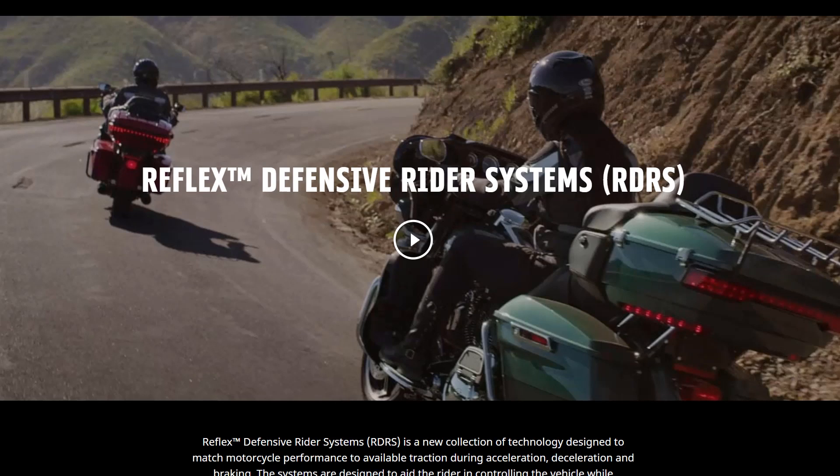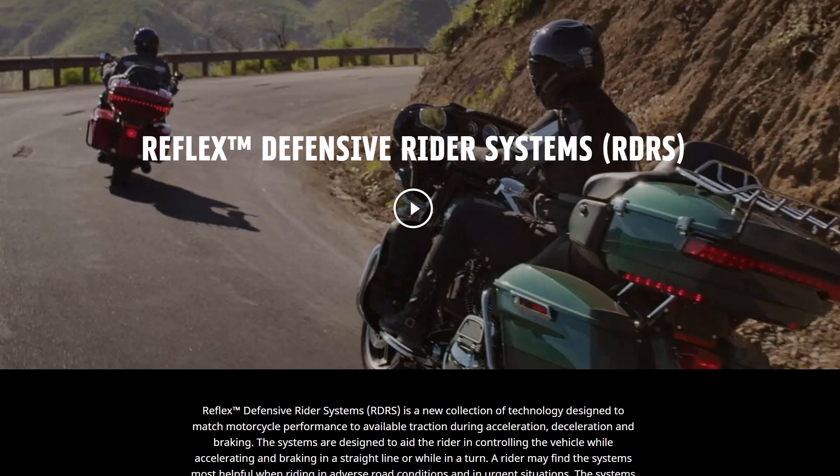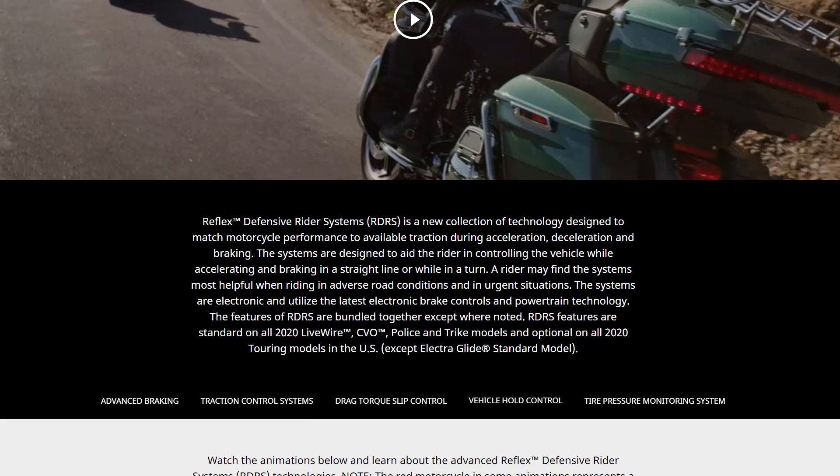Before I get on the bike and demo some features, I want to go over to harleydavidson.com — they have a really nice section that talks about all the detailed features of the Reflex Defensive Rider System. The RDRS is a new collection of technology designed to match motorcycle performance to available traction during acceleration, deceleration, and braking. It comes standard on the LiveWire, all the CVOs, police motorcycles, and trike models, and is a $995 option on all other touring bikes except the Electra Glide Standard.